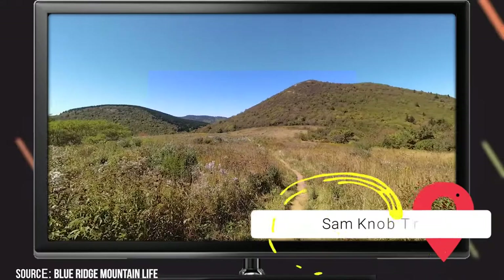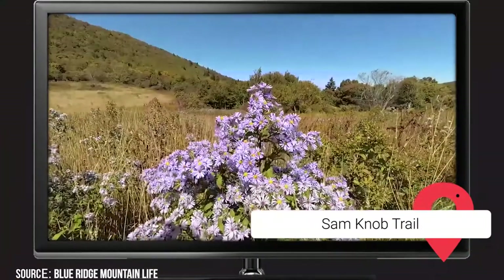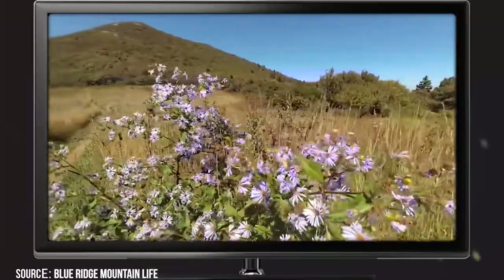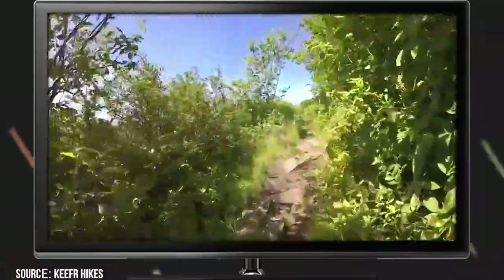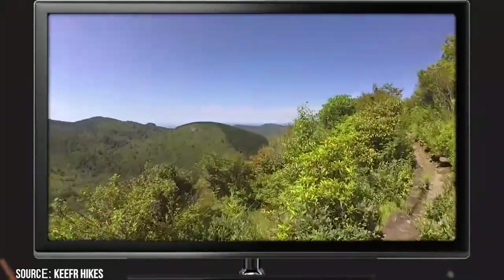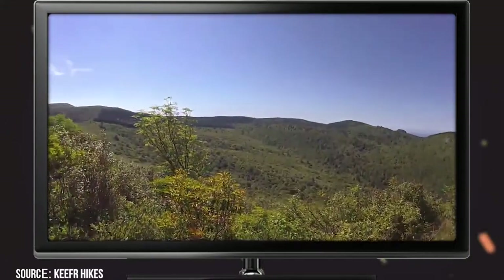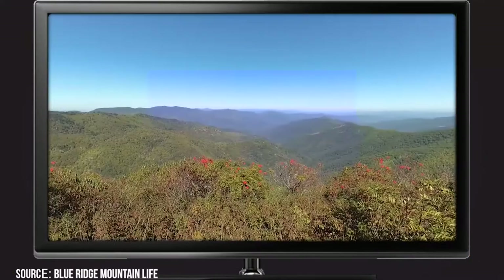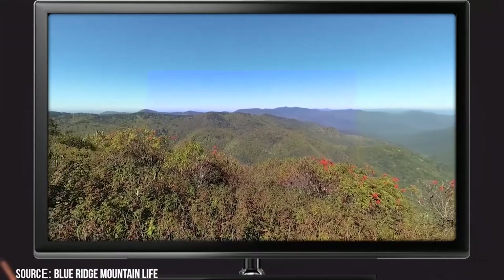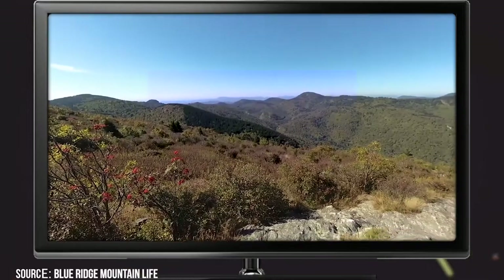Sam Knob Trail. We'd recommend this 2.5-mile trail to hikers with moderate fitness and experience levels. It can be found about 40 miles from downtown Asheville at milepost 420 off the Blue Ridge Parkway. It features a moderate gradient along a wildflower-lined gravel road that takes you through the woods before emptying out into a broad and spacious meadow. After crossing the meadow and ascending a set of wooden stairs, you'll begin your ascent up the mountain. A mile in, you'll reach the summit, where you'll be treated to extraordinary views with Black Balsam Knob to the east and the Devil's Courthouse to the south. Surrounding you are the Shining Rock and Middle Prong Wildernesses.